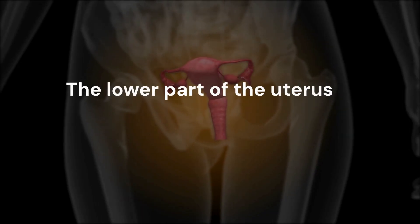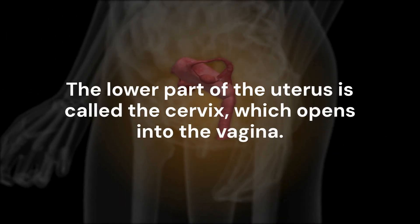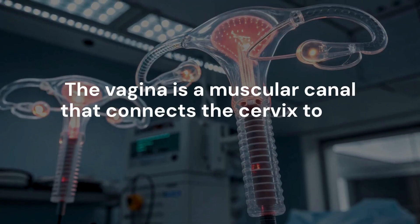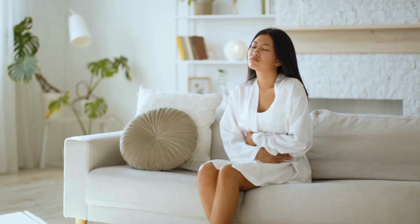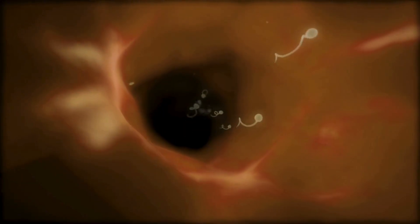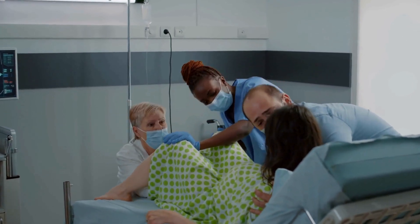The lower part of the uterus is called the cervix, which opens into the vagina. The vagina is a muscular canal that connects the cervix to the outside of the body. It serves several functions: it's the passage for menstrual flow, it receives sperm during intercourse, and it is also the birth canal during childbirth.